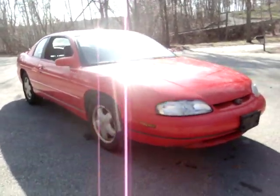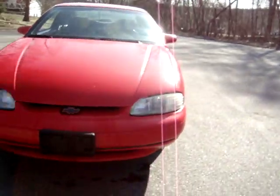All in all, that's about it — great running car. Comment, rate, subscribe, let me know if you guys want to see anything else on it.